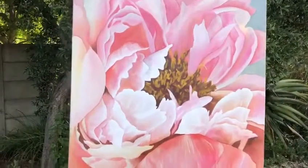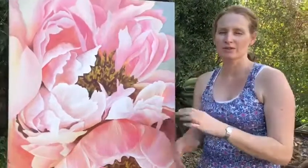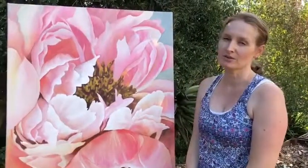Nicolette, how many paintings have you done before this? I started one rose just before this, to practice getting the feel for oils. It's not finished yet.